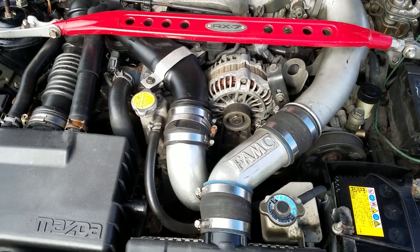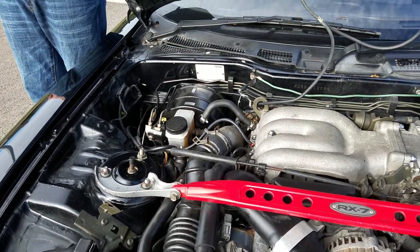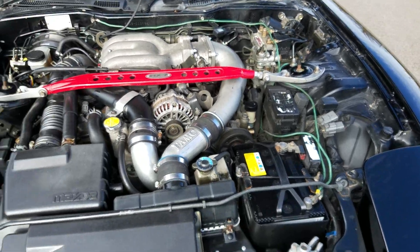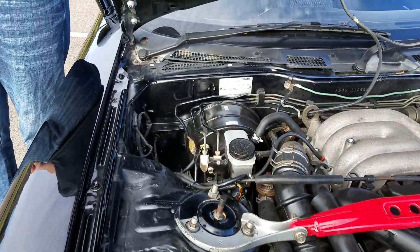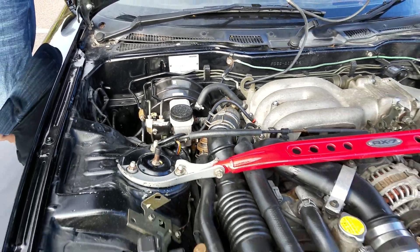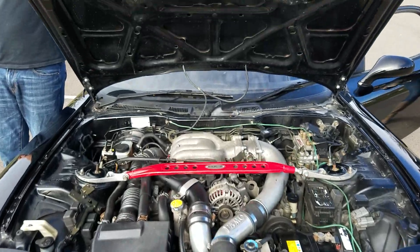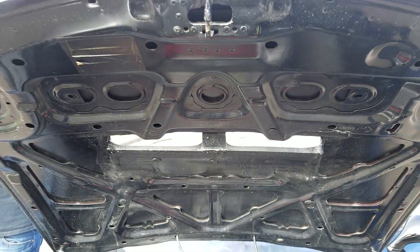Aftermarket piping, and that's pretty much it besides the Mines ECU. It also has an HKS boost controller which is dialed down to zero. Aftermarket hood — functional.